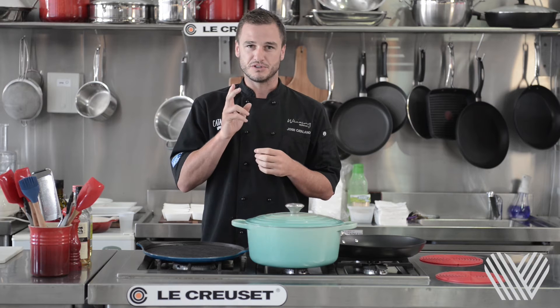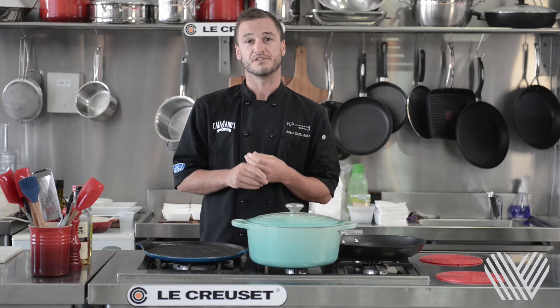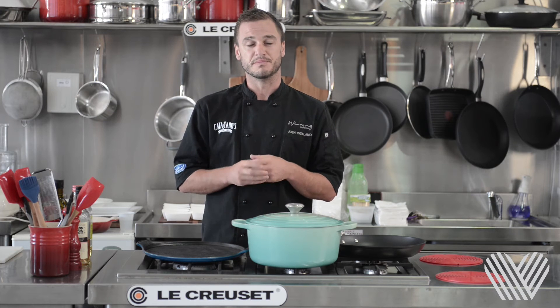Tip number three: buying frozen prawns over fresh prawns. All prawns in Australia are snap frozen at sea, so you're actually better off buying frozen prawns and learning how to defrost them the best way.